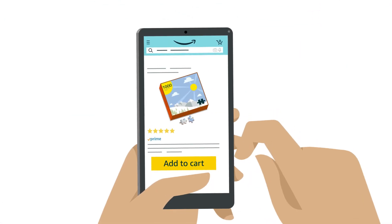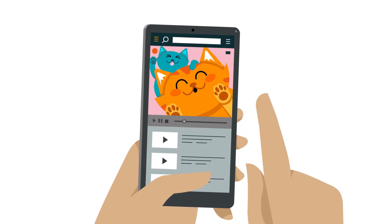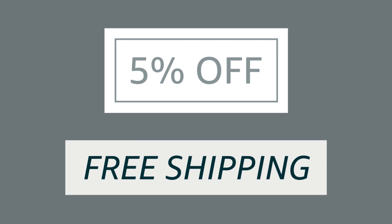And if customers are adding a product to their cart but just aren't completing purchases, that might signal an opportunity for a coupon or deal to help close the sale.